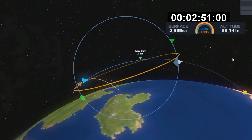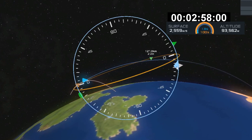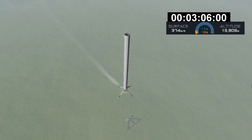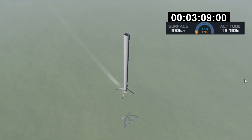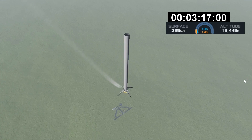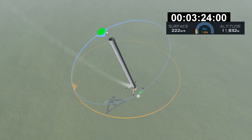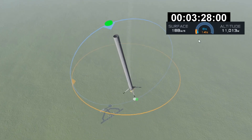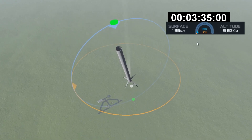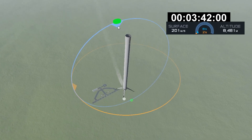You can see periodic bursts from those cold gas thrusters on the side of the first stage. For those of you just joining us, we are currently following the first stage as it heads back towards LZ-4 at Vandenberg Air Force Base on the left-hand side of your screen, and on the right is the second stage of the rocket as it continues to ascend towards low Earth orbit.